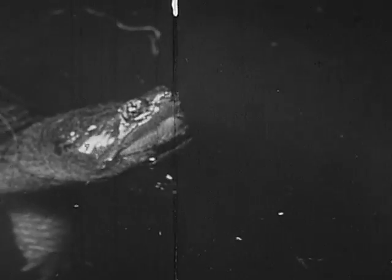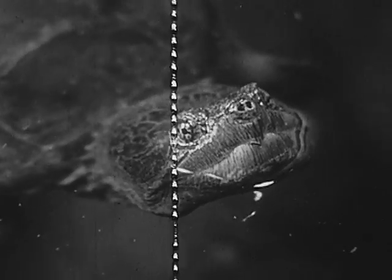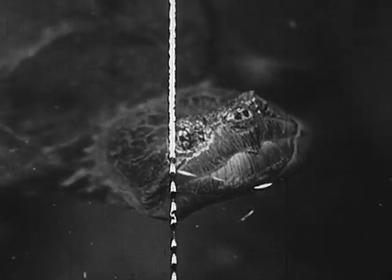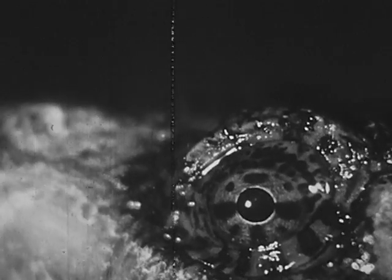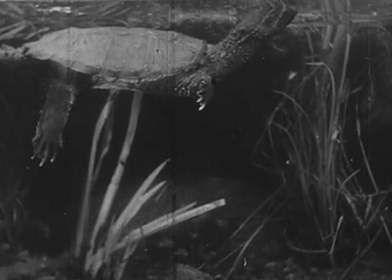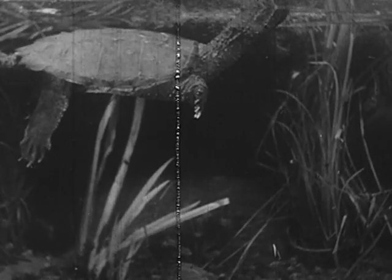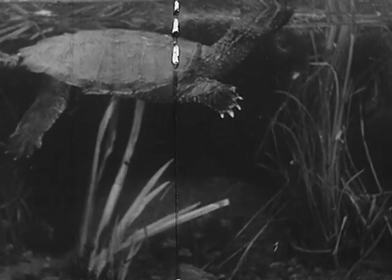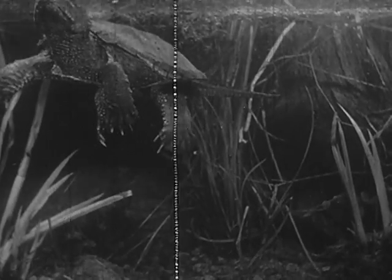Snapping turtles usually carry leeches, which are parasites. The snapping turtle is really a land animal with lungs and must come to the surface for air. The turtle blinks its beady eyes — each has two eyelids — and has poor eyesight. Notice that it rises as its lungs fill with air and sinks as it breathes out. In the water, the snapping turtle is a gentle creature.